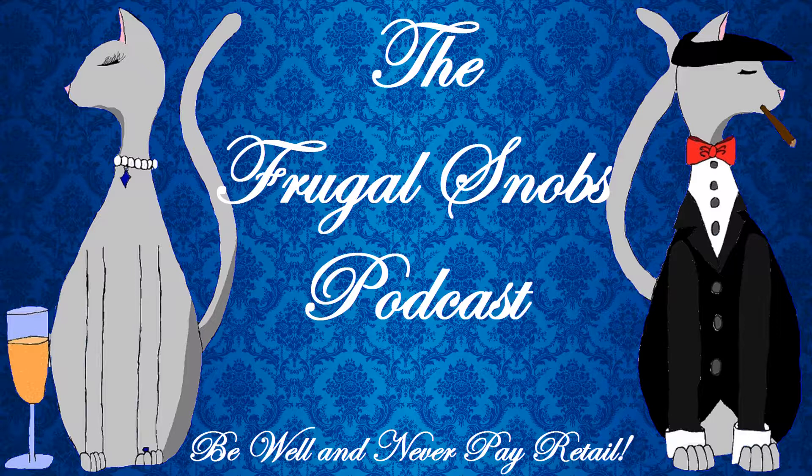Picked this up at Crooked Run Brewing a few weeks ago when Christina had a signing. And by the way, folks, as I record this, it is President's Day, February 18th, 2019.